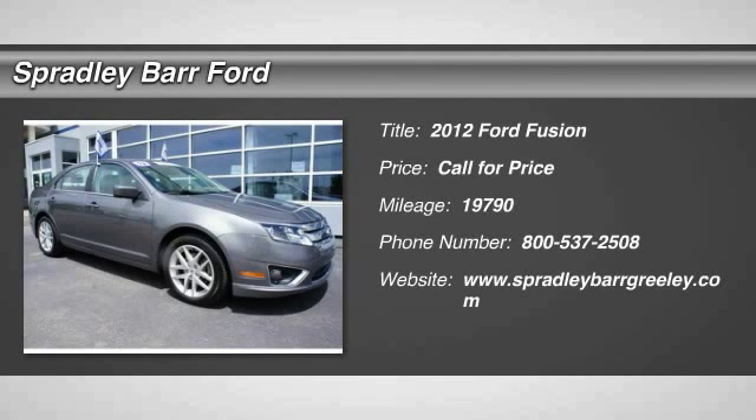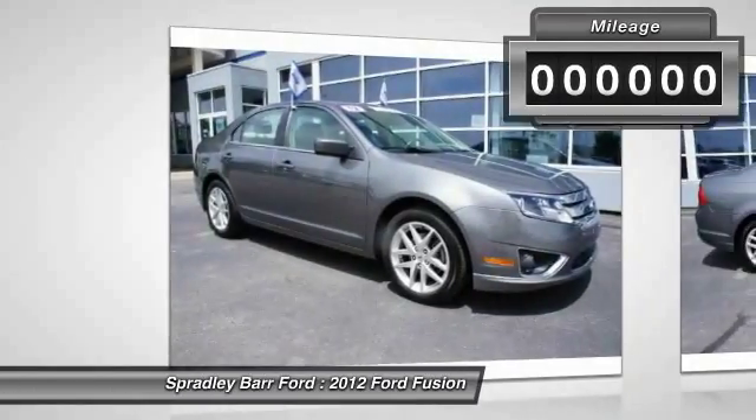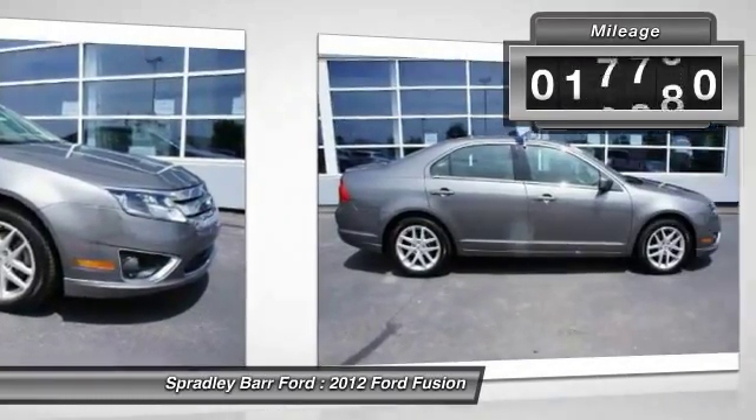2012 Fusion. You can have both impressive power and great economy in a Fusion. This vehicle has less than 20,000 miles.